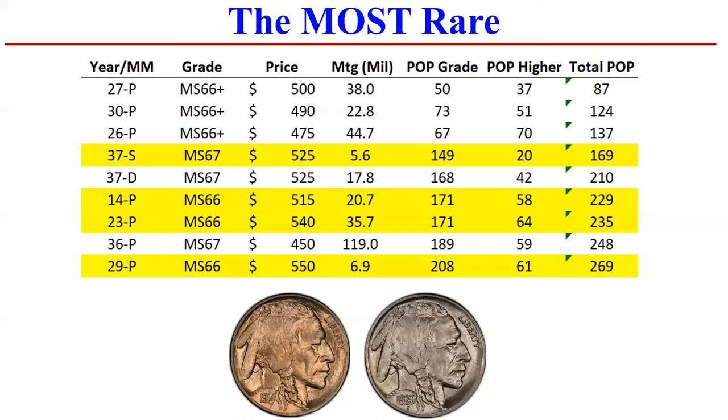And then lastly, I think the 37 from San Francisco is a sleeper. Most people assume there's still a ton of those available. But if you have a raw 37S that is good enough to be MS67, you've probably sent it in for grading, which is why I think that could be a sleeper in the years ahead. The other nice thing about the 37S is that it fits into the short set collecting style for Buffalo nickels, where you collect 1935 up to 1938D.